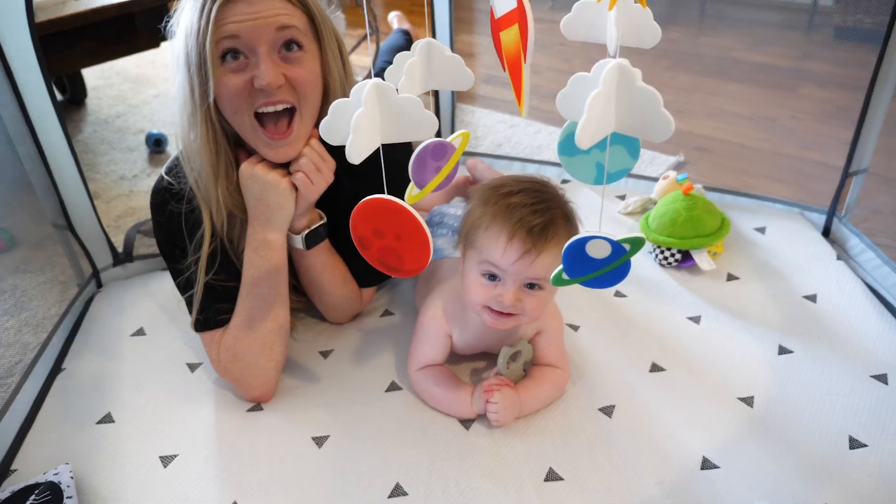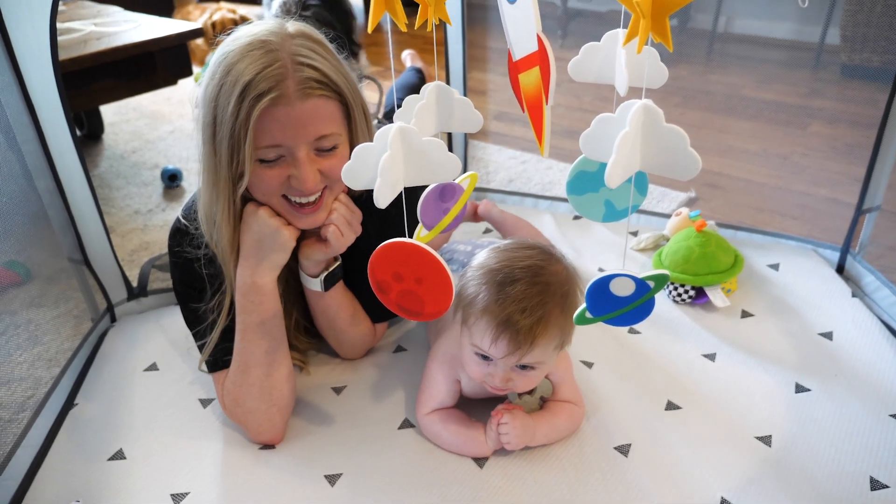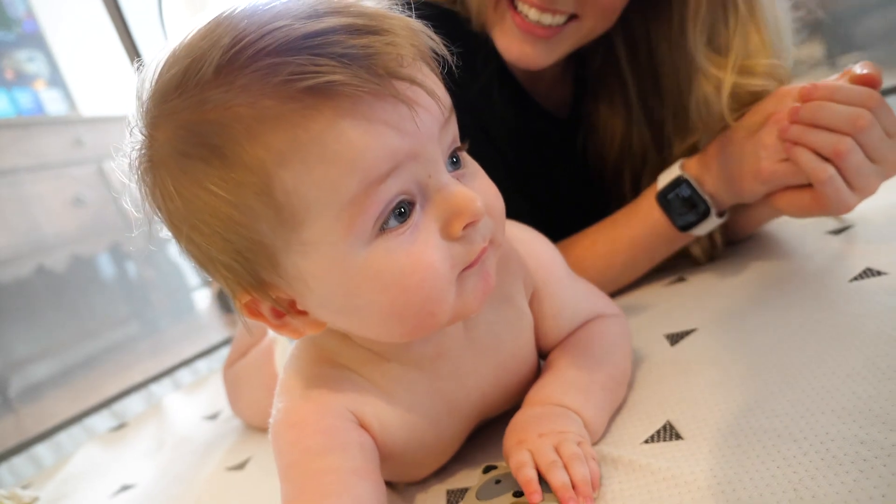Alright, so today we got a really fun project. We're going to be building G's high chair. He is almost old enough to start eating some real foods. Hey buddy, look at that tummy time. That's so good. Good job, buddy.